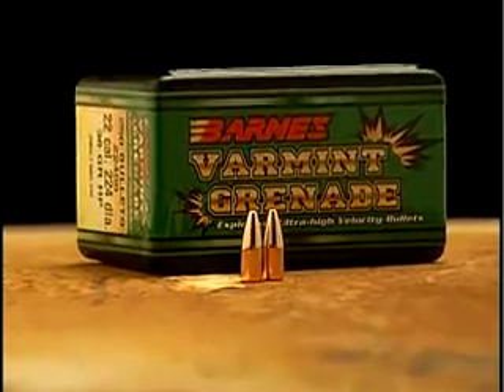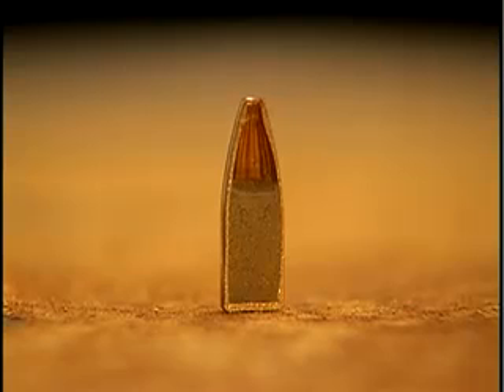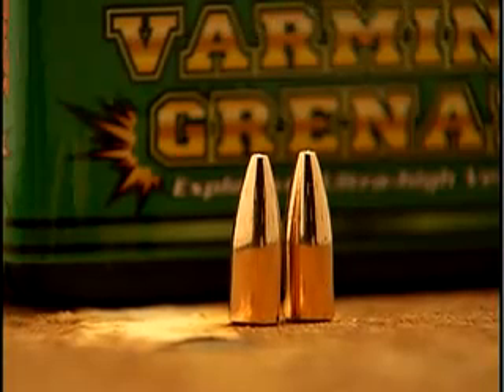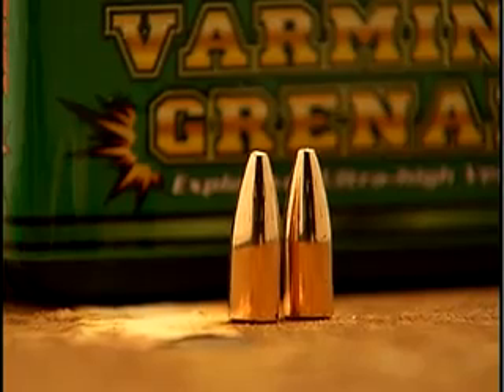Barnes doesn't make only all-copper bullets. The Varmint Grenade is a new lead-free varmint bullet that gives explosive results. Originally developed for military applications, the bullet has a copper-tin composite core. This highly frangible core greatly reduces the chance of ricochets. The new flat-base hollow cavity bullet remains intact at ultra-high velocities, yet fragments instantly on impact.